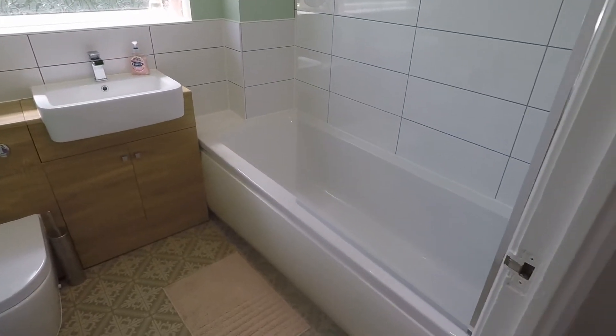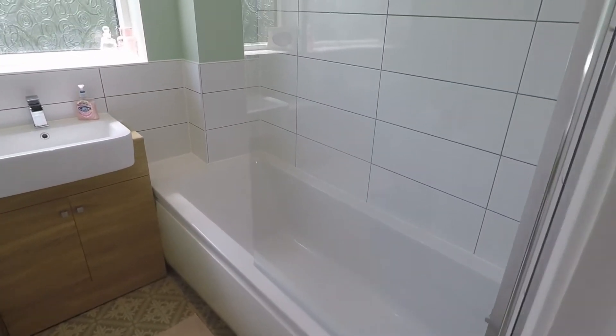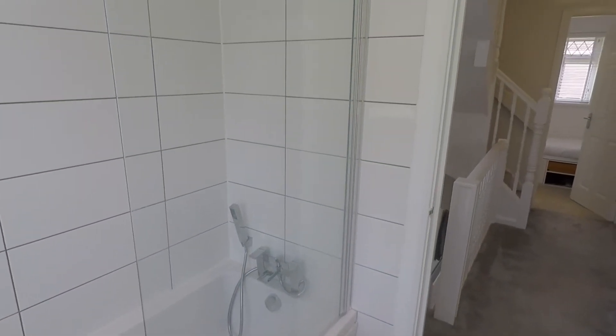It's a recently fitted bathroom with a white bathroom suite, and there's a shower attachment on the bath as well.